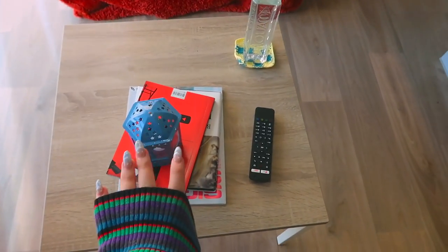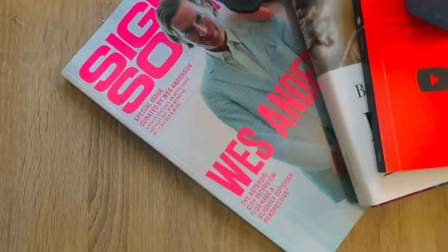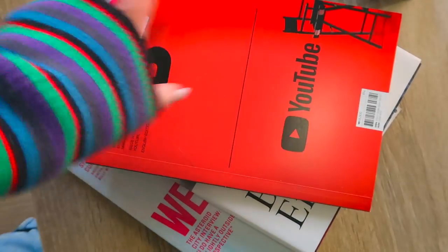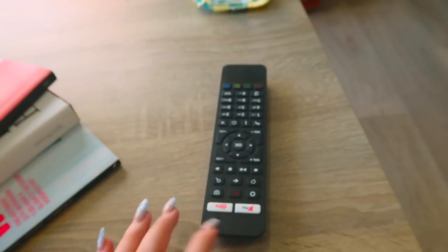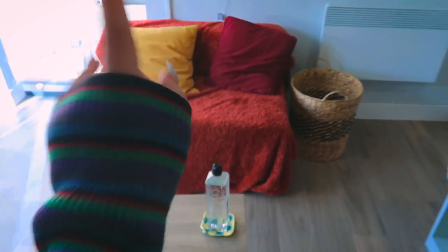Over here next to my desk I've got my record player with a bunch of records, and all my plants lined up. I've also got my little mini sofa covered with a fluffy blanket and some cushions, and my TV which I actually use so much more than I thought I would — it's bigger than I expected and it can play YouTube so I watch everything on it now. Then there's my little coffee table with some coffee table books, a film magazine, the Billie Eilish book, a YouTube book, a little LED candle holder — we're not allowed real candles — the TV remote, and one of those beautiful coasters.